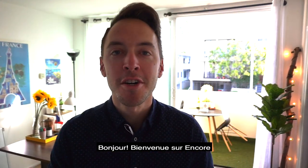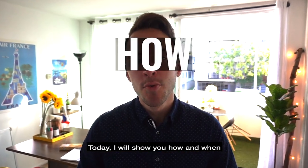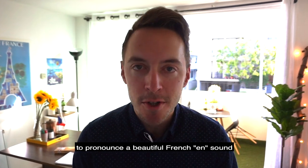Bonjour, bienvenue sur Encore! Today, I will show you how and when to pronounce a beautiful EN sound.